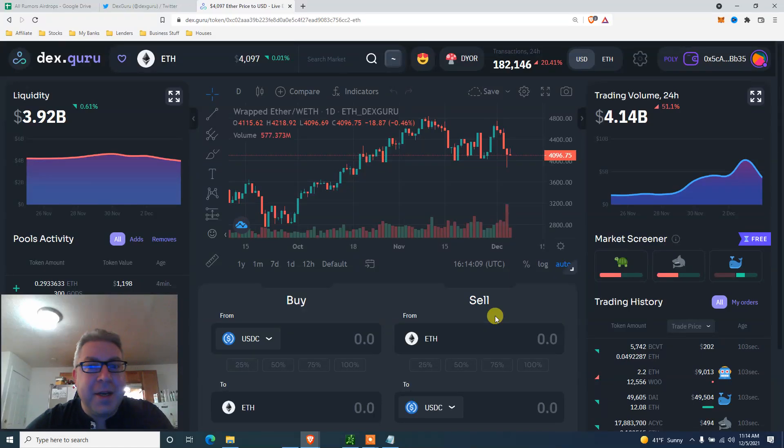Welcome to the biggest airdrop of the year - Dex Guru edition. My name is Eve, also known as Finance After 40. Today we're going to go over the Dex Guru exchange, do a couple of trades, and show how the platform works. There are rumors they don't have a coin yet, but they will in the future. It doesn't cost too much because we can do it on a Polygon exchange - a couple of pennies for hopefully a couple of thousand bucks airdrop in the future.